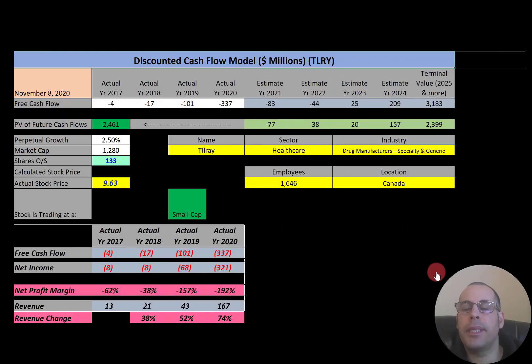Welcome to my channel. I'm Scott, and if you want to catch my newest video, I post one every day at 8am. In this video I am going to walk you through the process of valuing Tilray stock by analyzing its financial ratios and dissecting its financial statements so we can determine if the stock is a buy or a sell.